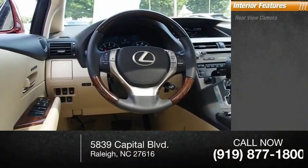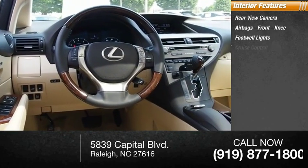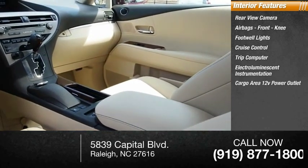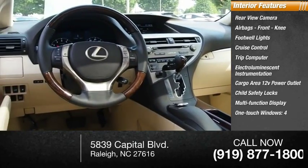Inside you'll find a rear-view camera, airbags, front knee airbag, footwell lights, cruise control, trip computer, electro-illuminescent instrumentation, cargo area 12-volt power outlet, child safety locks, multi-function display, and one-touch windows on all four.